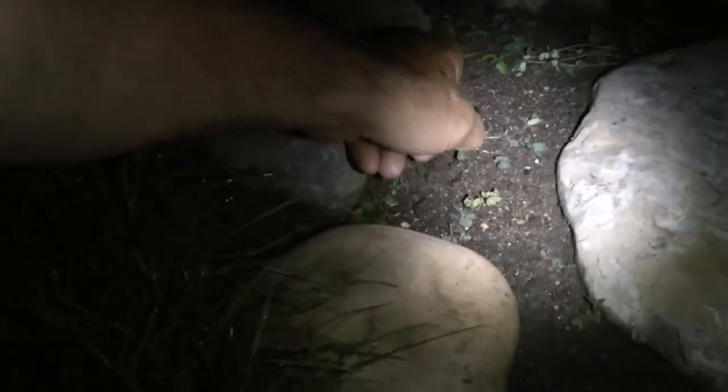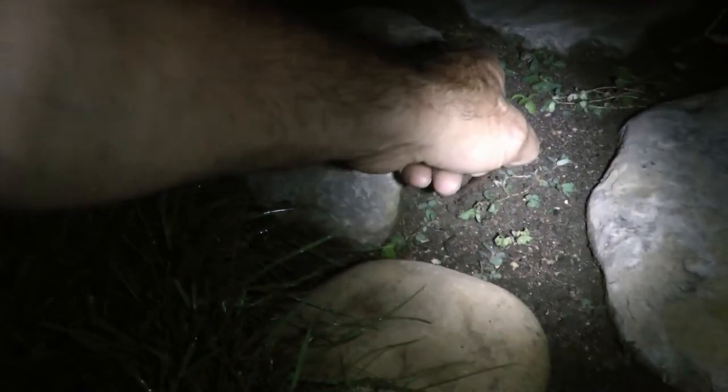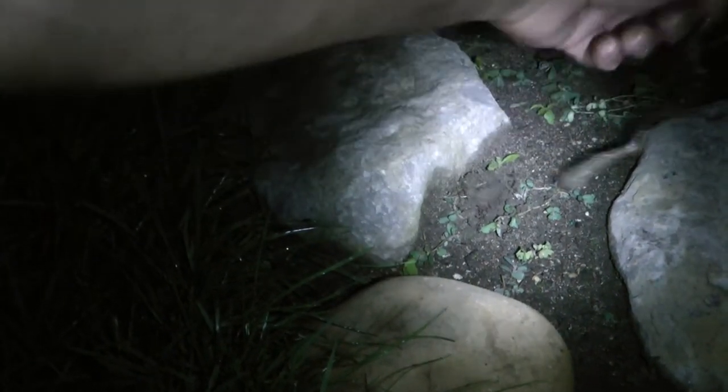We got some night crawlers out here. Gonna figure out how to hold the camera and the light at the same time. You see the night crawler there — you gotta grab it where it's going in the hole. When they get in there pretty far, you gotta hold them for a while. Sometimes I let them go back a little bit, they relax, and you can get them out.